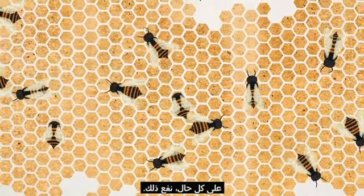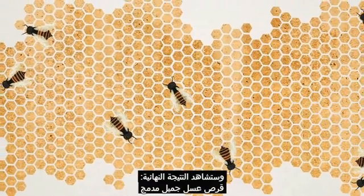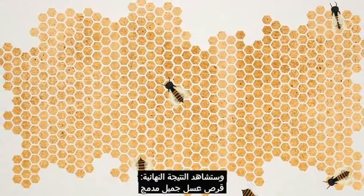However, it paid off. Peek into any hive — with your protective goggles and netting on, of course — and you'll see the end result: a beautiful, compact honeycomb that any architect would have been proud to design.